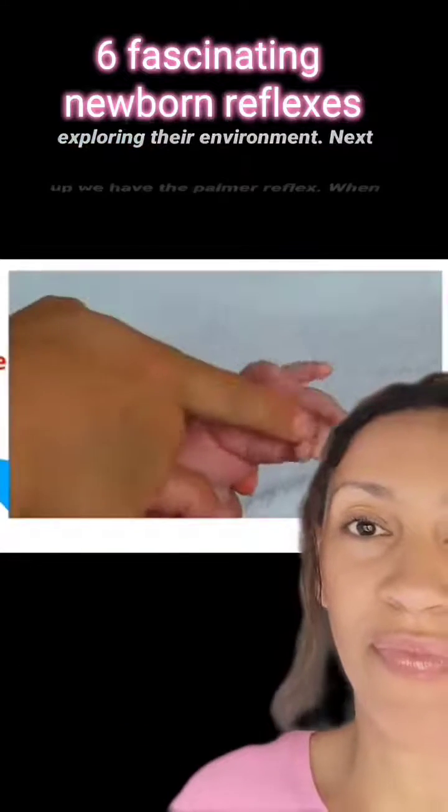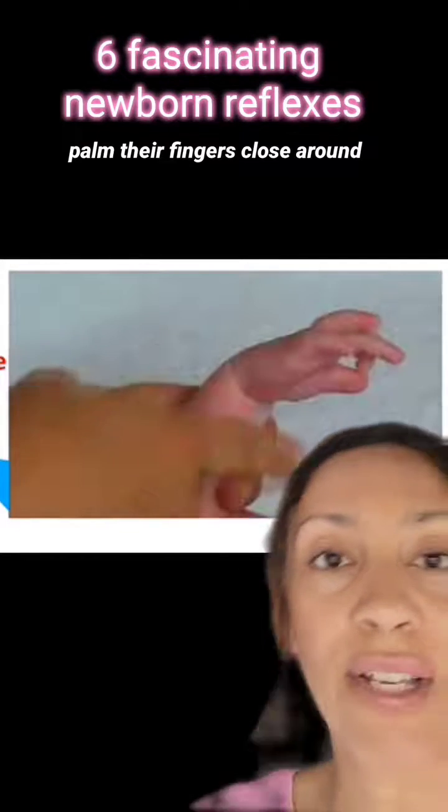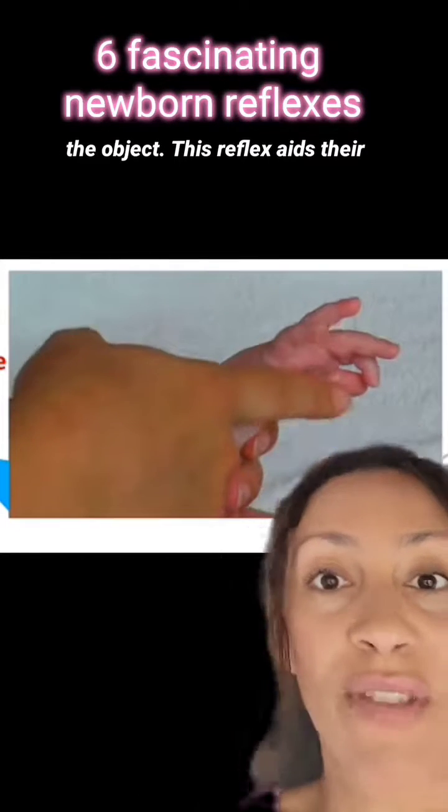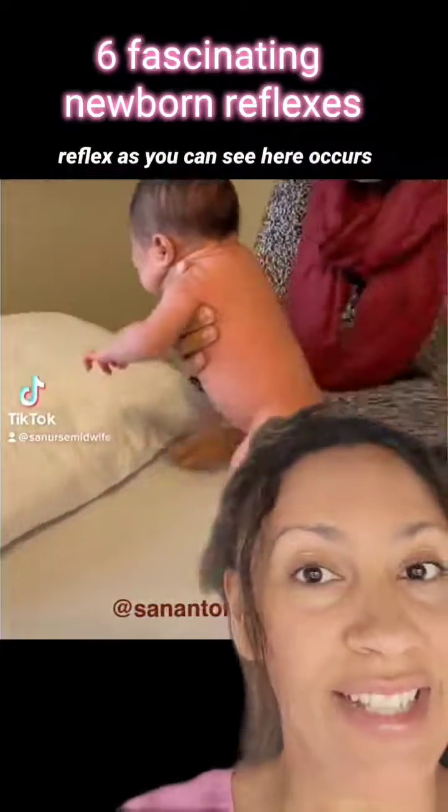Next up, we have the palmer reflex. When pressure is applied to a baby's palm, their fingers close around the object. This reflex aids their instinctive grasp and helps them to hold onto objects.